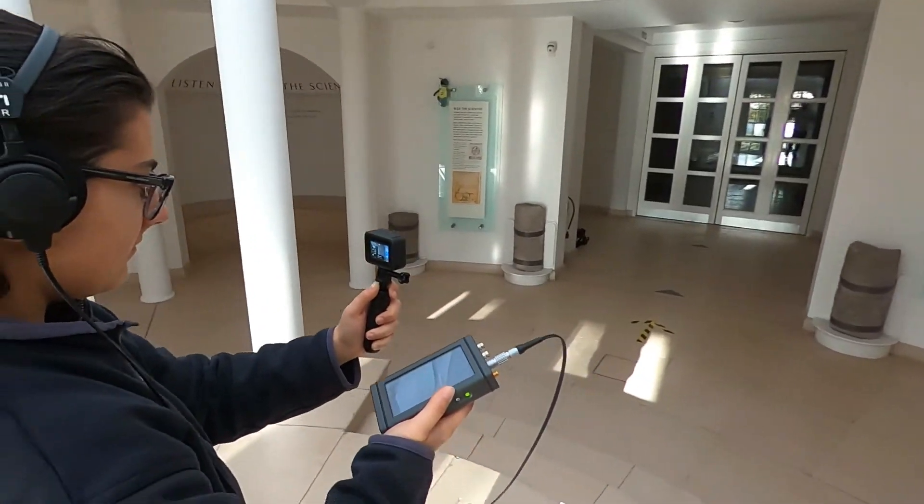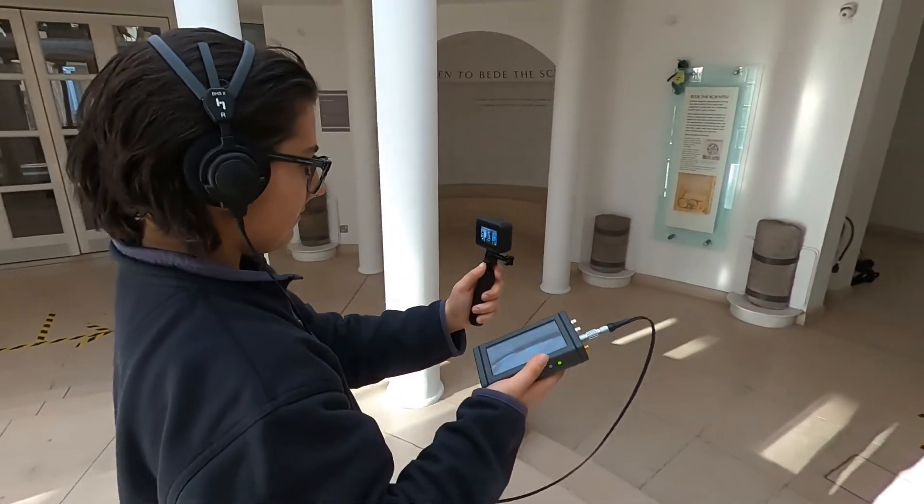There are many more challenges in this method than using this type of media, but it's such a great communication tool because it overcomes all the jargon. We don't need to talk about reverberation times or ambient noise or anything else. People can hear what it sounds like and decide if they want their building to sound like that or not.